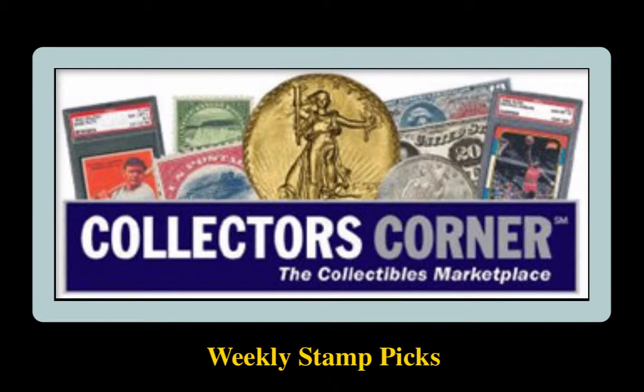Collectors Corner Stamp Picks for the week of March 9, 2015. As of today, there are over 4,100 stamps available for sale. This week's stamp picks come from Century Stamps.